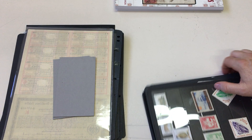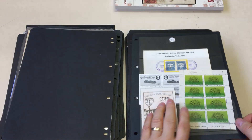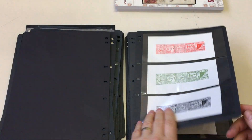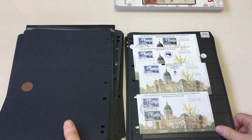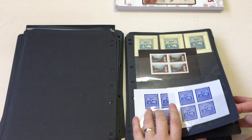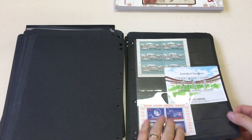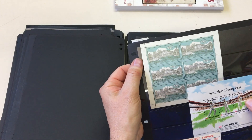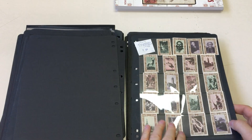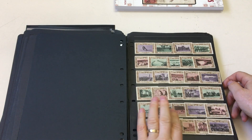Somebody's been having a look through this, not keeping it all the same way. That's a better item — oh no, it's modern rubbish. These are more New South Wales sesquicentennial labels.